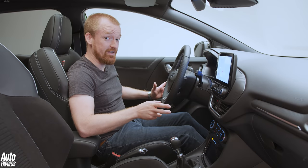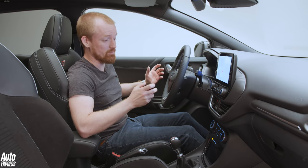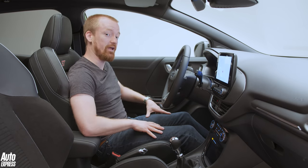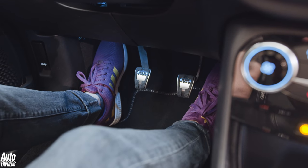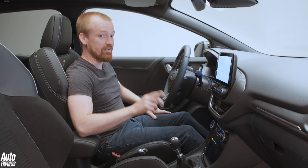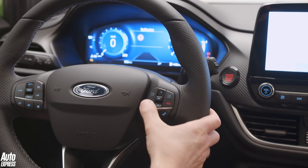Anyone who's sat inside the Fiesta ST is going to feel right at home here because it looks pretty much exactly the same. The ST details to look out for are a new gear knob, set of pedals, these lovely Recaro seats, and a flat bottom steering wheel — and the interesting thing on that are these two red driving mode buttons.